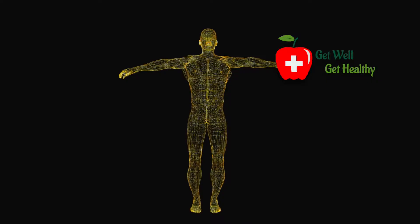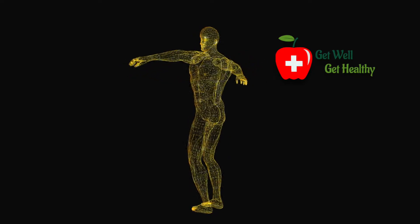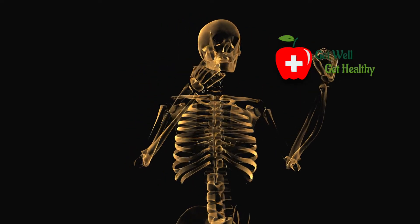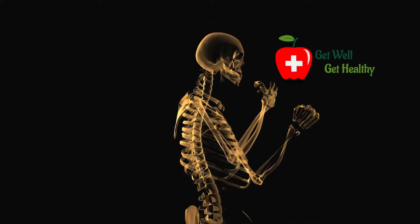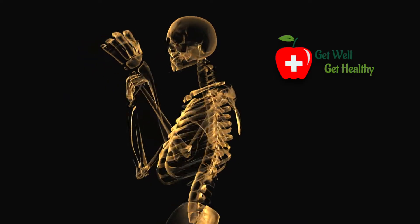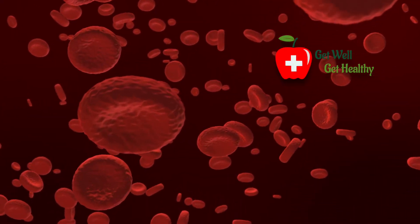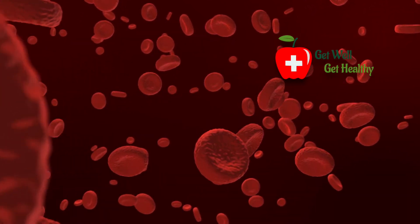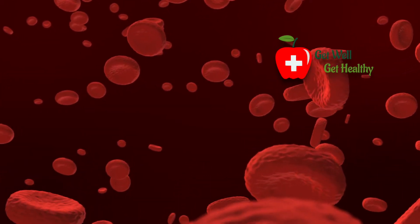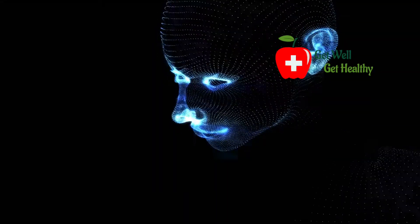Vitamin D regulates more than 200 genes in our body, which includes the brain, heart, kidney, bone, intestine, skin, gonads, prostate, breast, parathyroid, and immune system. You must have commonly heard that vitamin D is essential for our bone health. This is because vitamin D helps to maintain the level of calcium and phosphorus in the bloodstream, and calcium and phosphorus are essential for bones.